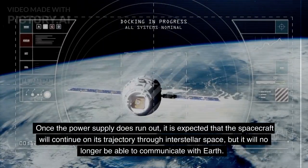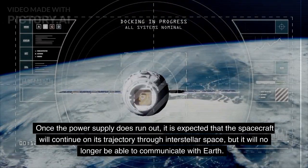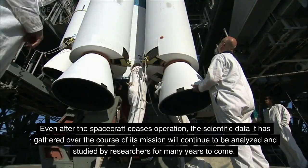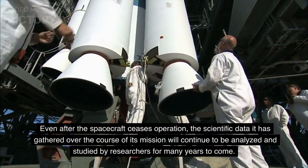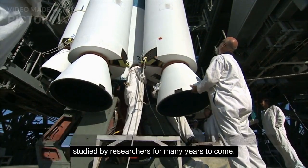Once the power supply does run out, it is expected that the spacecraft will continue on its trajectory through interstellar space, but it will no longer be able to communicate with Earth. Even after the spacecraft ceases operation, the scientific data it has gathered over the course of its mission will continue to be analyzed and studied by researchers for many years to come.